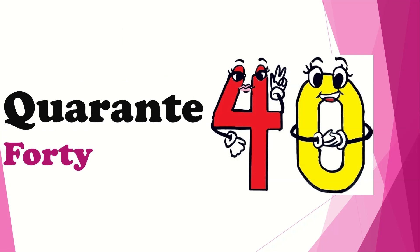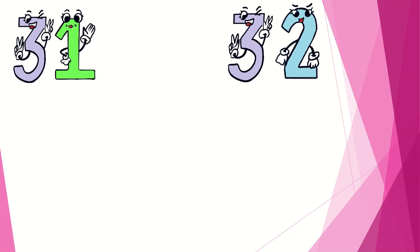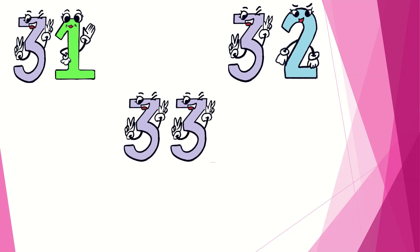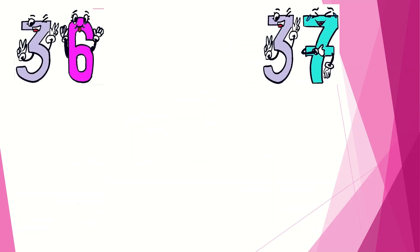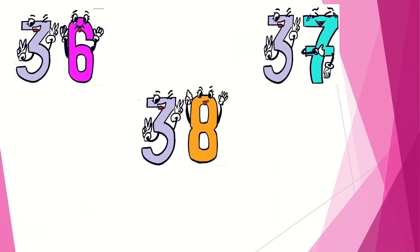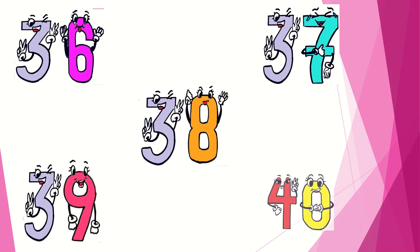So let us recall what all we have learned: 31, 32, 33, 34, 35, 36, 37, 38, 39, 40.